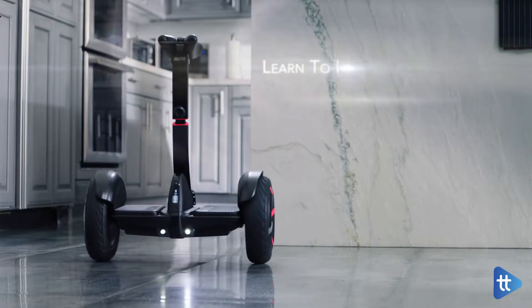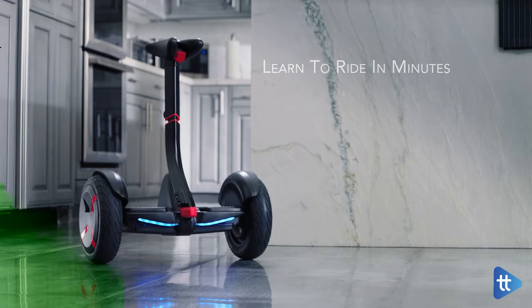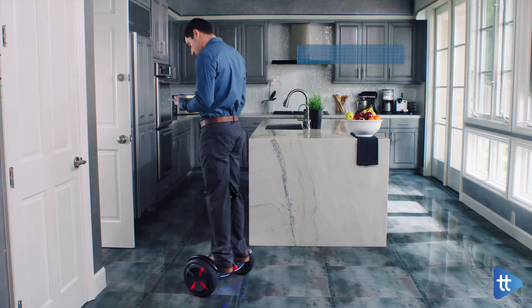Capable of carrying up to 220 pounds and traveling around 14 miles on a full charge, the Mini Pro offers a simpler, safer experience than your average hoverboard.